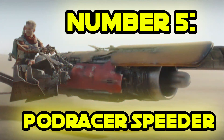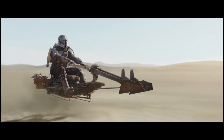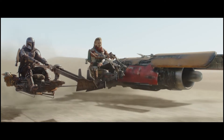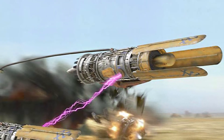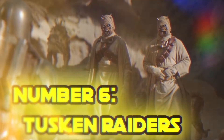Number 5: The Speeder. Cobb Vanth and Din Djarin come to an agreement — Cobb will return the armor to the Mandalorians if Mando helps him deal with a Krayt Dragon terrorizing the town. As they head into the wastes of Tatooine, Cobb pulls up on a custom-built speeder of his own. It appears to be a single engine from a Podracer converted into a speeder bike — and not just any Podracer engine. It looks to be one of the engines from Anakin Skywalker's pod in Episode 1: The Phantom Menace. Given that it's some 40 years later and heavily modified, it's a great detail.